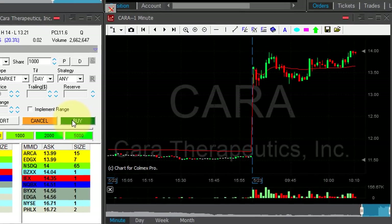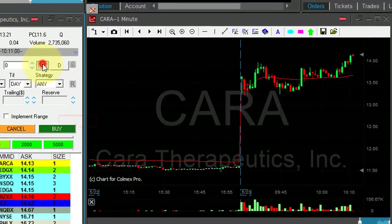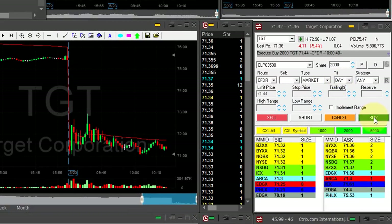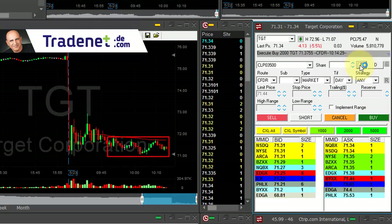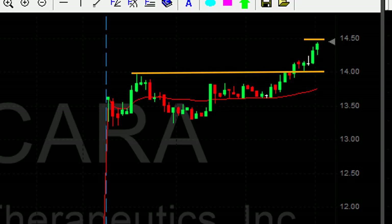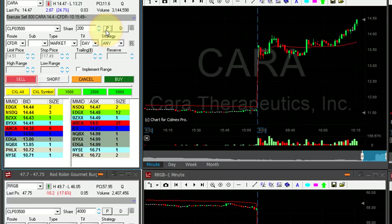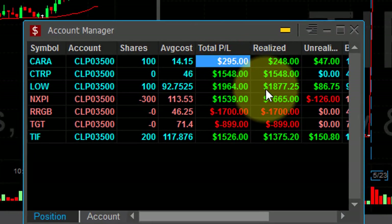CARA is looking fine — look at this $14 mark, amazing breakout at the whole number. Going long now. Actually got it just over $14. That was a quick move up. TGT is not doing much, I'm moving out — no reason to hold for something not going anywhere. Very small winner. And CARA — look at it, moved over 14. I'm taking my partial now, just 25 cents, but what a nice trade. CARA just contributed $290. I'm doing very good.